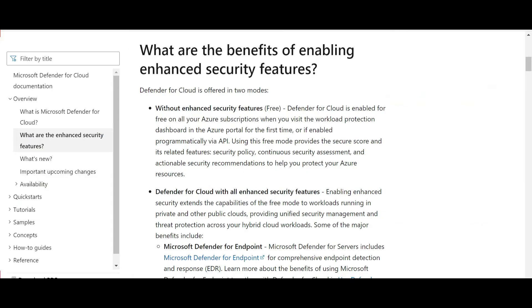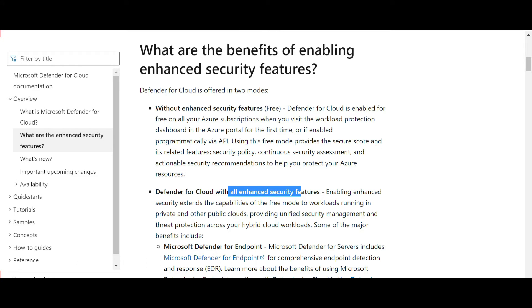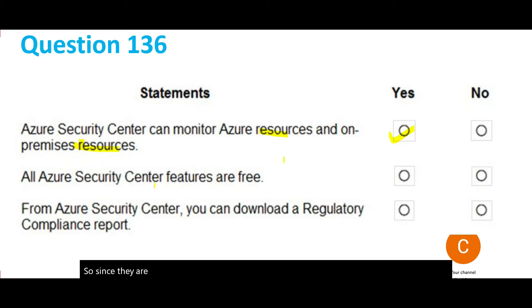There are two perspectives: one is without enhanced features, which is free, and the other is with all enhanced features, which is not free. Since they are not specifying whether it's all features or not, I assume these refer to all features, and I would select no — because all features are not free.